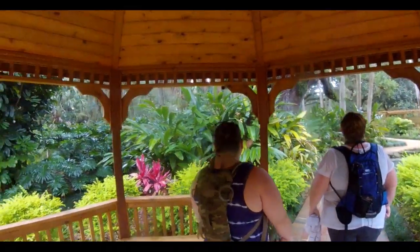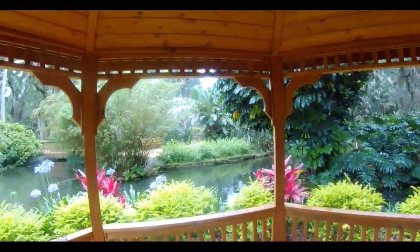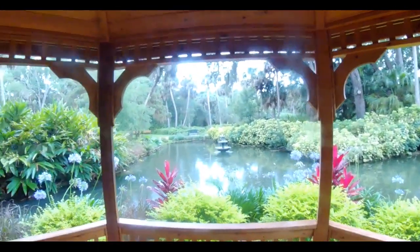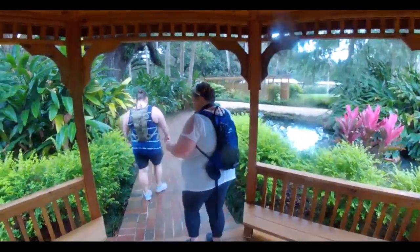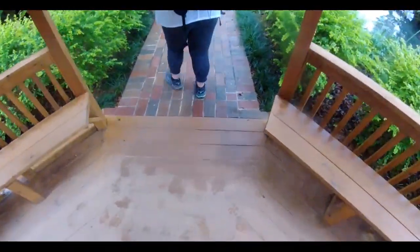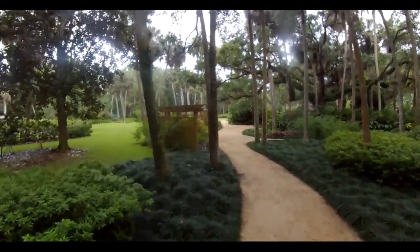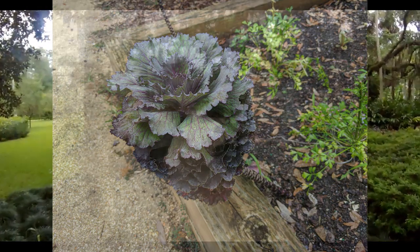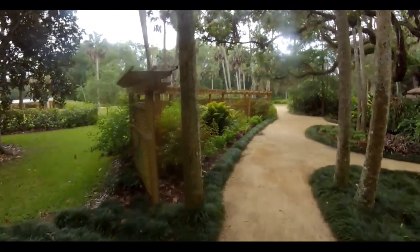As we made our loop around, we found this beautiful gazebo, which was very nice because the rain had started coming down again — not as heavy as it was last time, but still steady enough. So we took shelter under it for a few minutes to let the biggest part pass before heading back off on the trail.